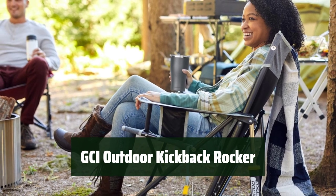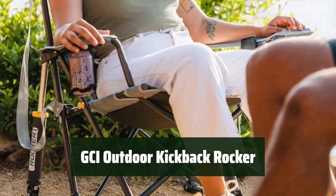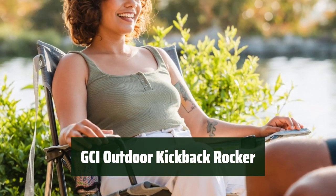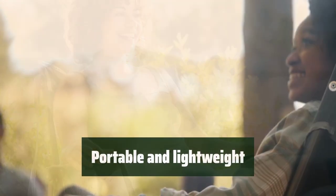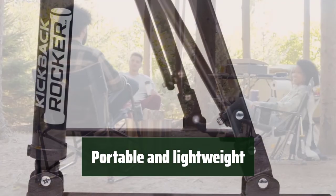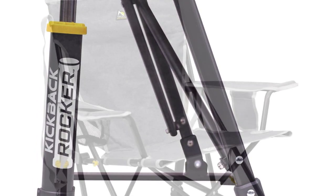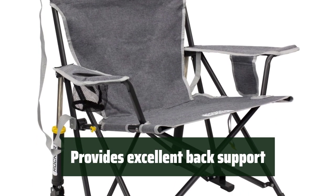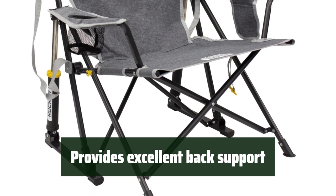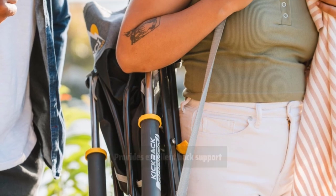Number 5: Stay comfortable and sturdy with the Portable and Lightweight GCI Outdoor Kickback Rocker. It provides excellent back support and is perfect for camping. Take it with you wherever you go — it's portable and lightweight, making it easy to transport and set up. Enjoy excellent back support; it's designed for comfort and stability so you can relax and enjoy the outdoors.